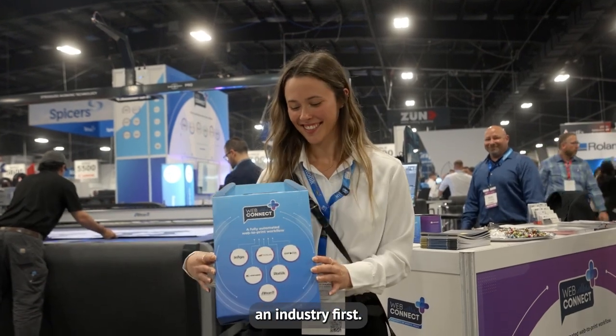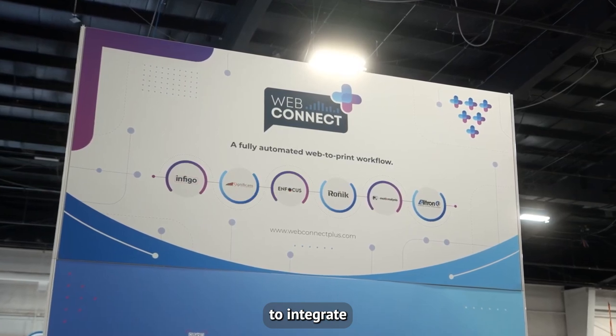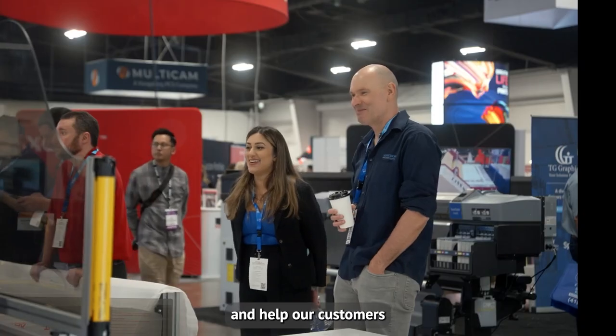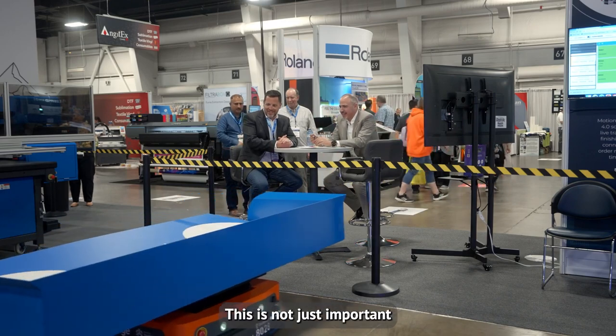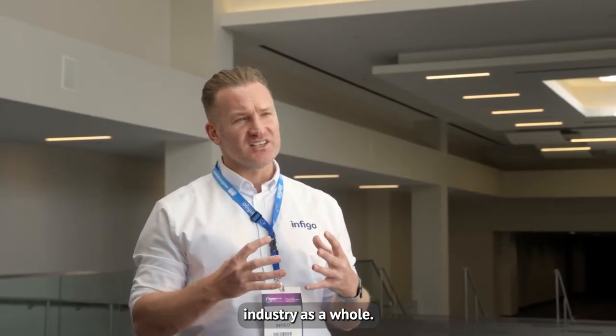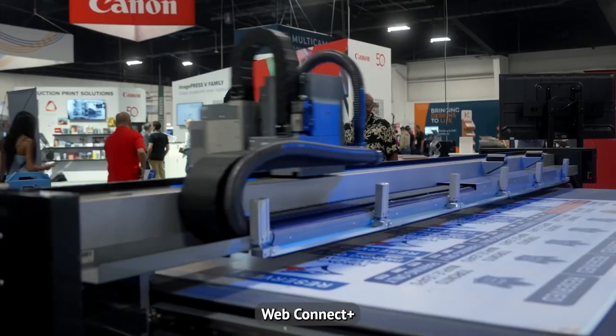For the first time ever — an industry first — six businesses coming together to integrate and automate and help our customers grow and develop revenue streams. This is not just important for the customer, but it's also important for the printing industry as a whole in the 21st century. WebConnect Plus.